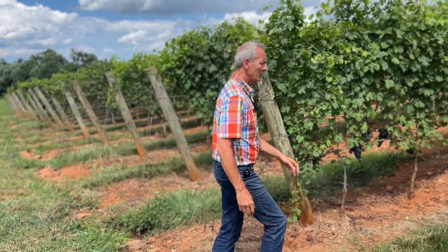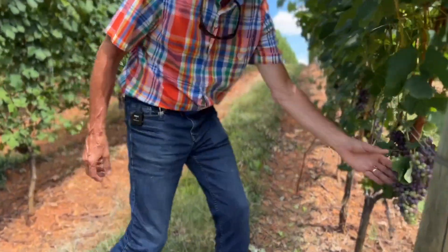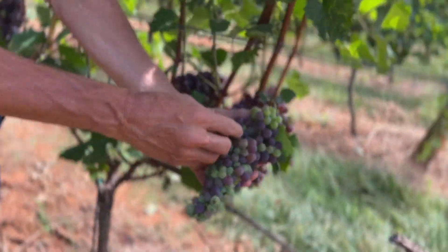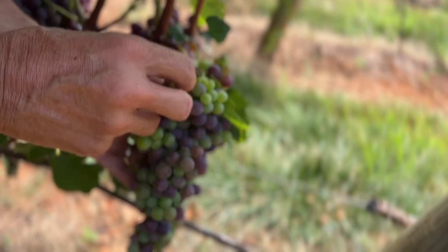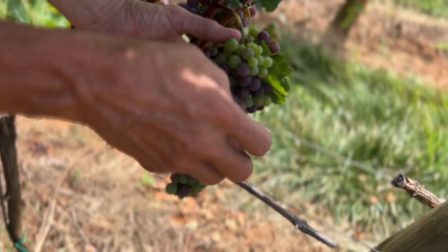Here with the Nebbiolo you can see there are some clusters just starting to change color. Even though they're green, these berries are already getting a bit softer. Some vines are a bit more advanced.